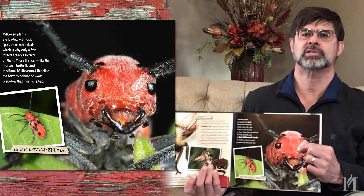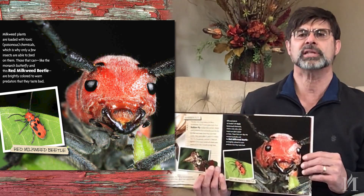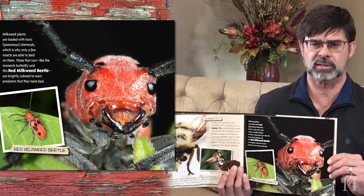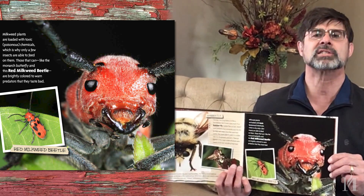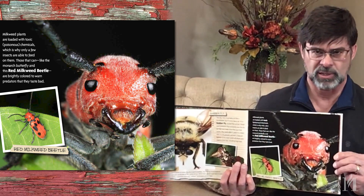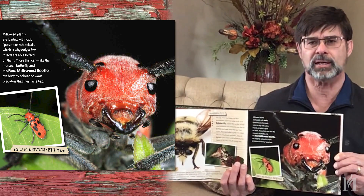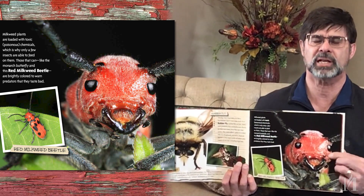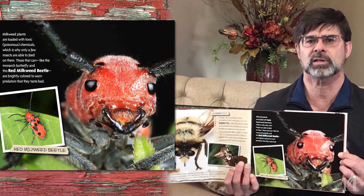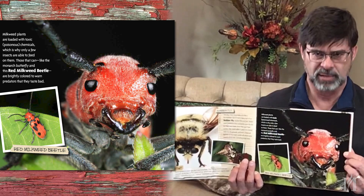This cute little bug, which is also on the cover, is a red milkweed beetle. They're one of the few insects you'll find on milkweed plants. Why so few? Well, milkweed is toxic, so only those insects that have specially developed digestive systems are able to feed on it. A few insects you might find on milkweed are this little beetle, tussock moth caterpillars, and of course one of our most famous butterflies — monarch butterfly caterpillars.